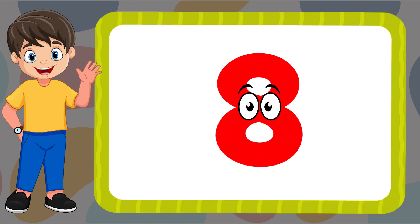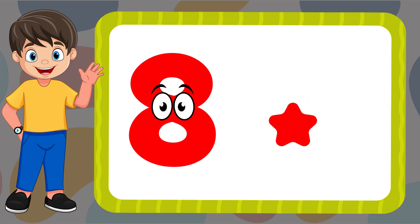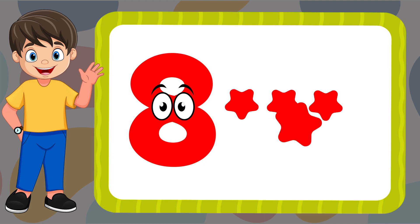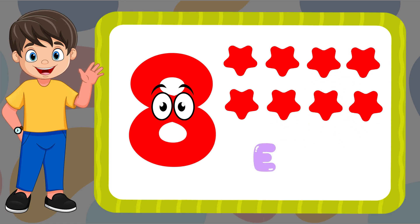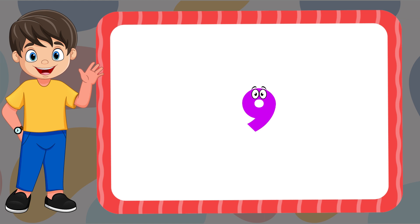Eight. One, two, three, four, five, six, seven, eight. E-I-G-H-T. Nine.